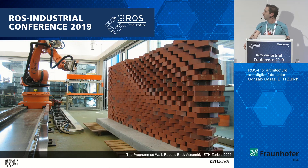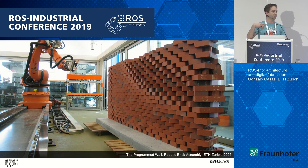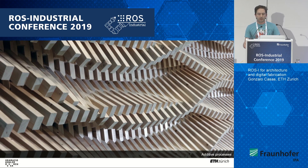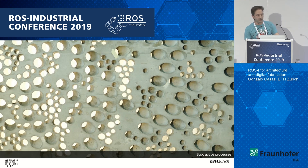Most of the work we do involves industrial robots, but we use them in very different ways compared to the automation industry. We use them to create precise customization, to enable designs in which every element is different from the other — different in their position, orientation, geometry, or any combination of that. These designs would not be possible otherwise or would be prohibitively expensive. In our research, we investigate additive manufacturing, formative processes, and subtractive processes.